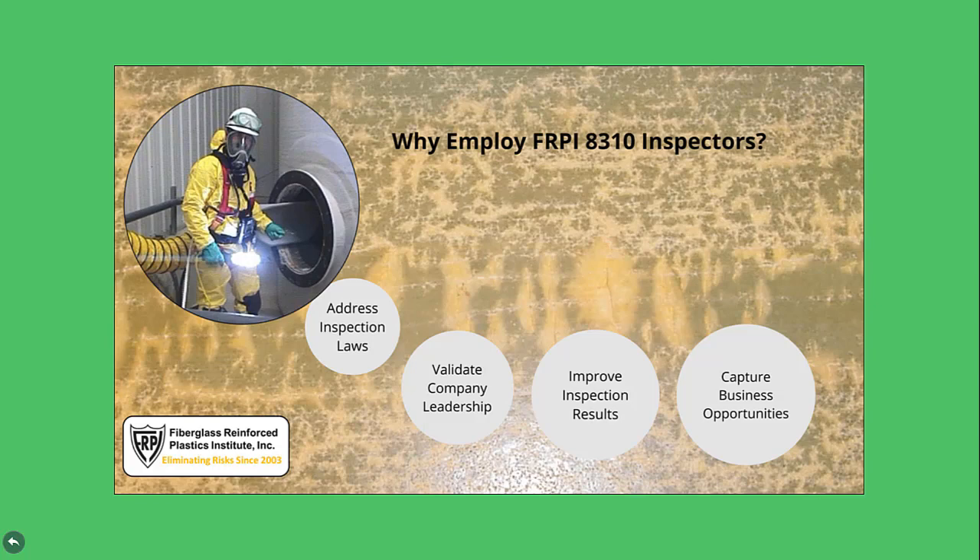Having well-qualified inspectors to turn to takes the mystery out of quickly determining who is unqualified, good, better, or best when selecting an inspector to determine if a chemical storage tank is fit for continued service and when it should be inspected next. It positions recognizably qualified inspectors and their employers to more accurately predict failure incidences, help tank owners avoid hardship, and make better business decisions. FRPI SP 8310 is an effective benchmark for minimum inspector expertise that's a long-overdue response to industry needs.